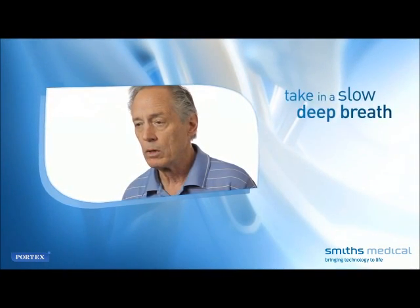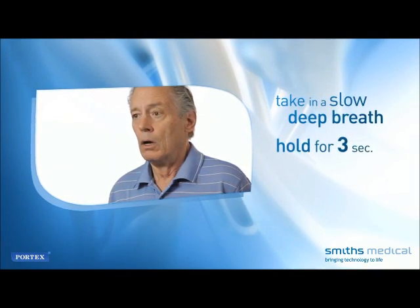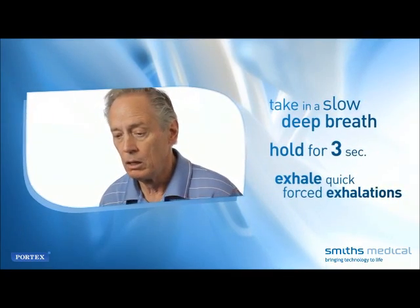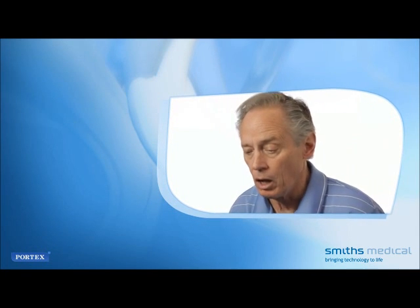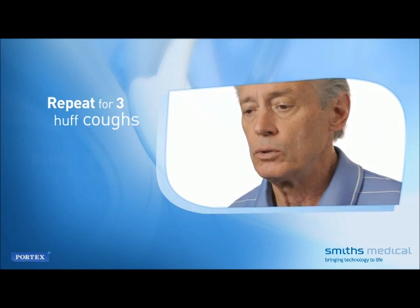Huff coughing is performed by forcefully exhaling through an open upper airway after taking in a large breath and holding it. Take in a slow, deep breath. Hold that breath for a count of three seconds. Exhale in a series of short, quick, forced exhalations, making sure the airway in your throat is open — this can be done by softly saying or whispering the word 'huff' as you do these exhalations. Repeat the huff-cough procedure two more times for a total of three huff coughs.